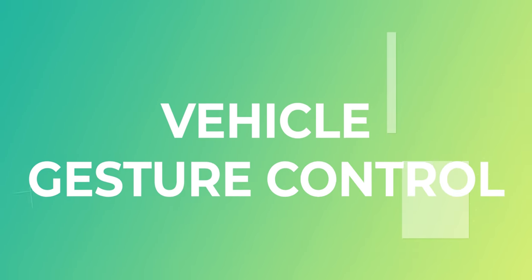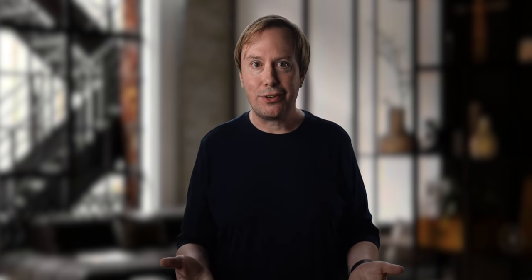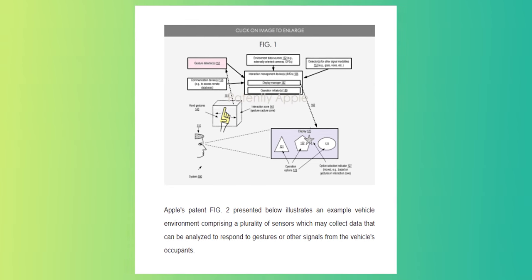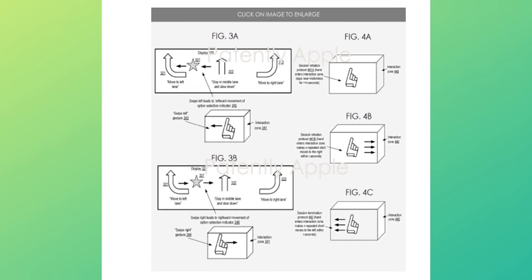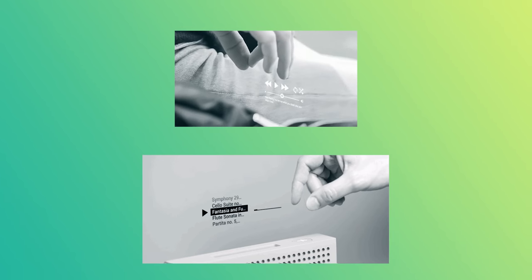Number four: vehicle gesture control. Hopping into your car after work and having it drive you home all by itself has always been the dream. But how do you communicate with your car when you want to do something spontaneous, like pulling over at 7-Eleven? Apple has developed a gesture control system for passengers to interact with their self-driving cars. The car would use an internal camera to match the passenger's gestures with a set of commands — maybe something like accelerate, brake, and park.